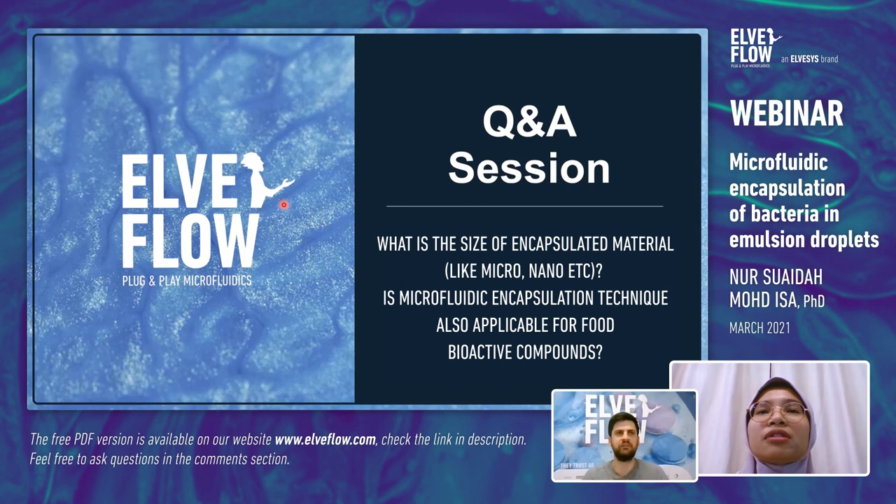Regarding whether microfluidic encapsulation is applicable for food bioactive compounds: yes, it is applicable. If you can encapsulate bacteria, you can encapsulate bioactive compounds — basically anything, including particles, beads, and chemical reagents. A question from Junaid: factors that affect bacteria growth apart from ionic surfactants include the type of oil used and the availability of nutrients. In water-in-oil droplets, bacteria can enter a dormant state and form clustering due to nutrient depletion stress.